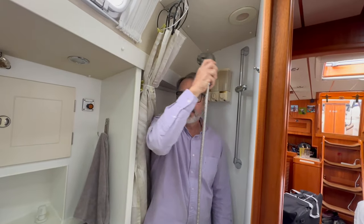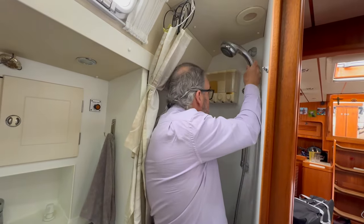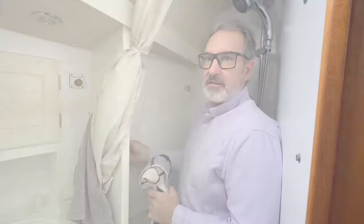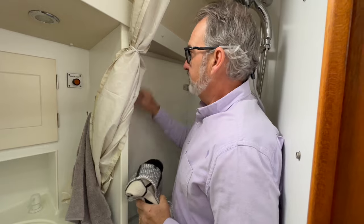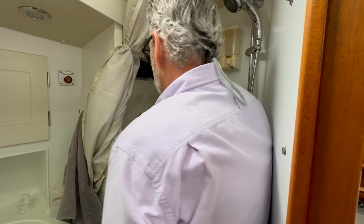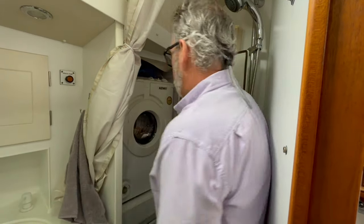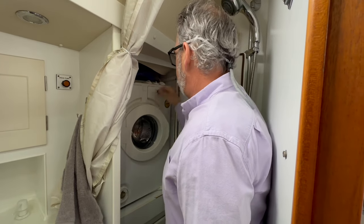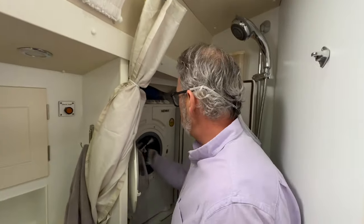Here is where guests will be showering on our boat. We have nice shampoos and conditioners for you as well. When the time comes, you can also do your laundry right in here — this is our laundry machine, and you simply open it up and load it with dirty clothes.